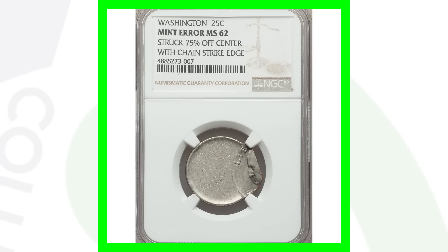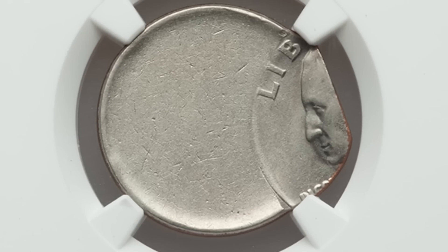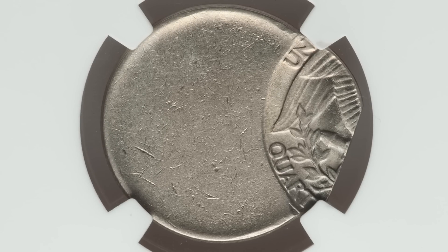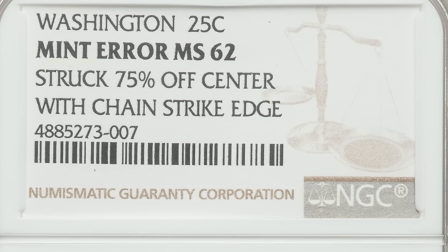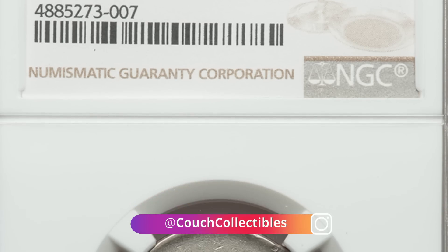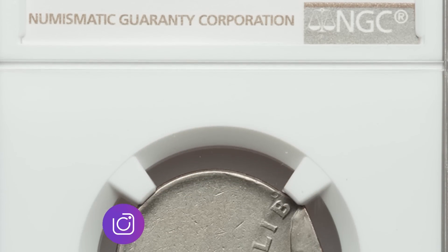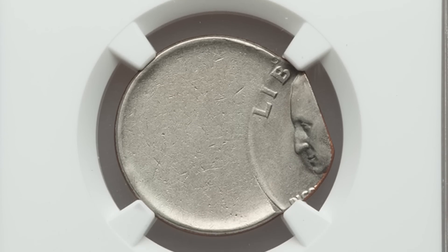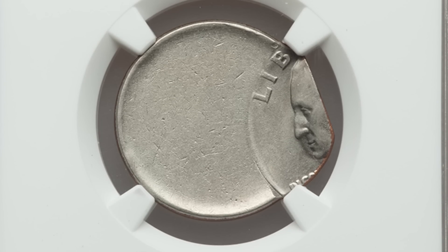Here is a no-date quarter — obviously because it's been struck way off center — and this coin sold for over $130. Now, if you come across coins where the whole thing is completely blank — just a round quarter with no design — those are called blank planchets. They don't have the design stamped onto the planchet. You can look for those on pennies and other coins as well.